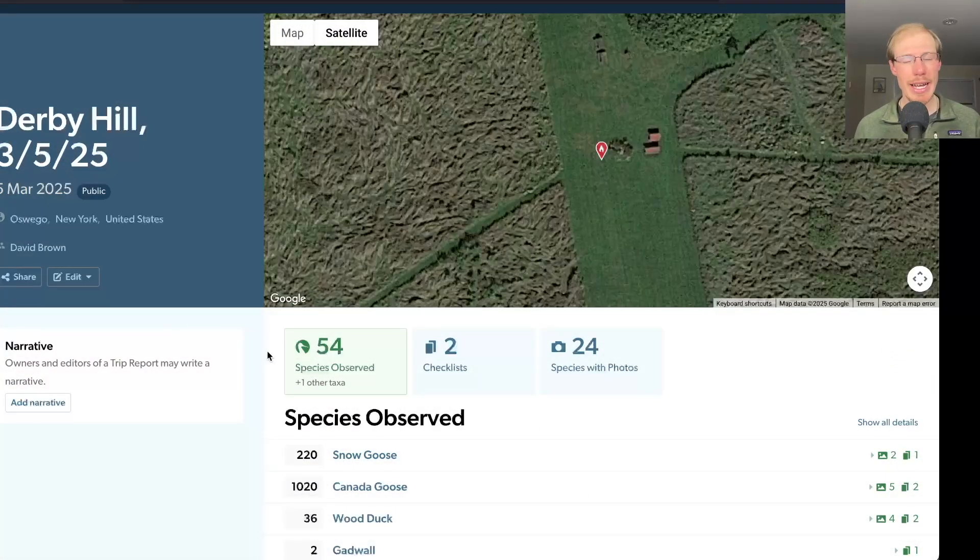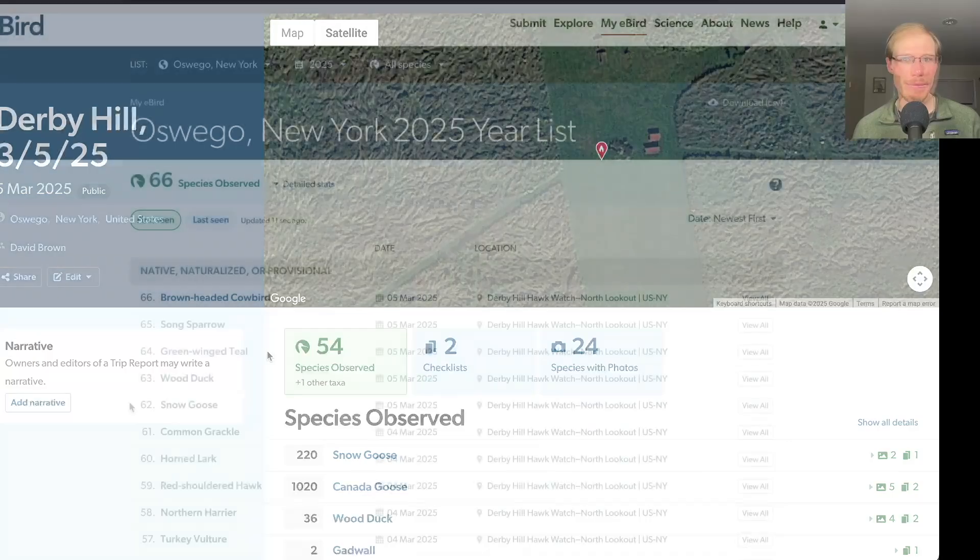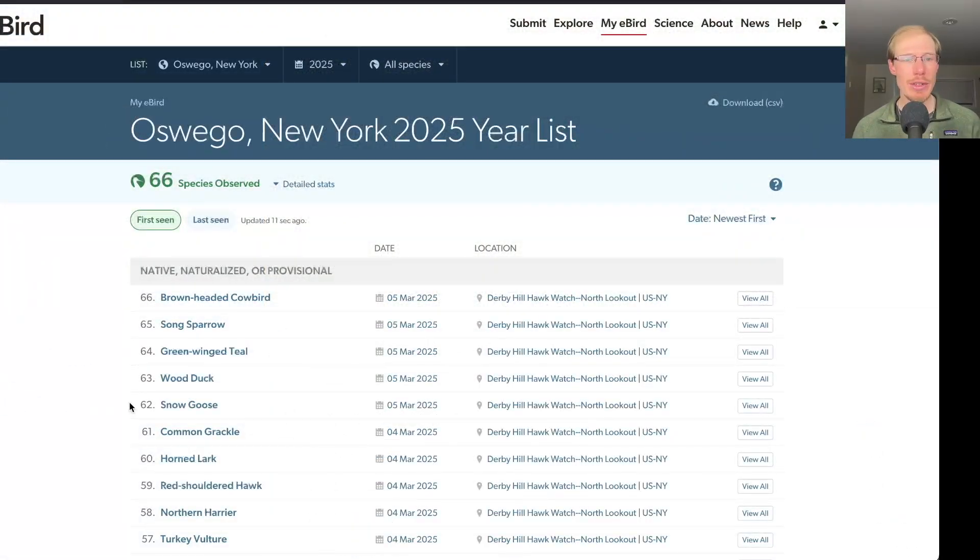In total today I had 54 species, and five of those were new for the season: snow goose, wood duck, green-winged teal, song sparrow, and brown-headed cowbird — bringing us to a total of 66 species for the season.